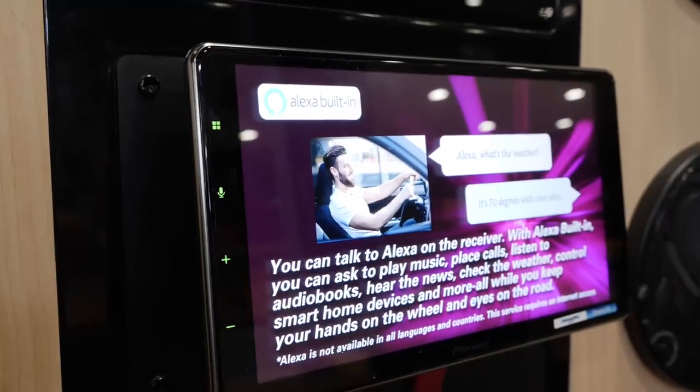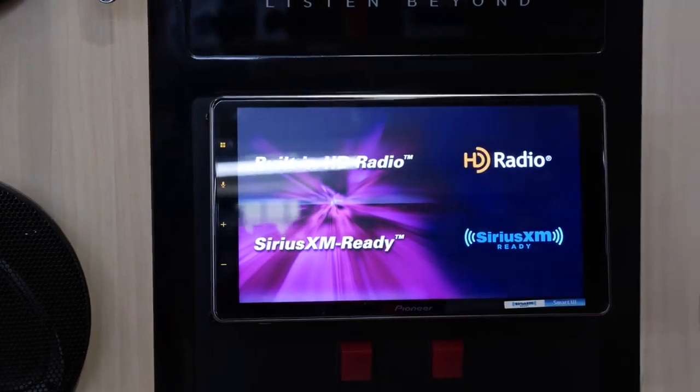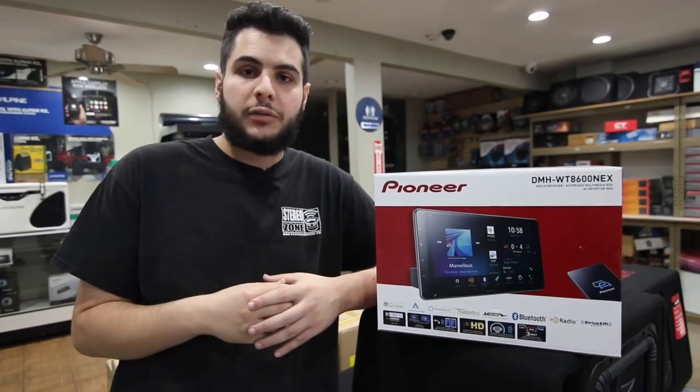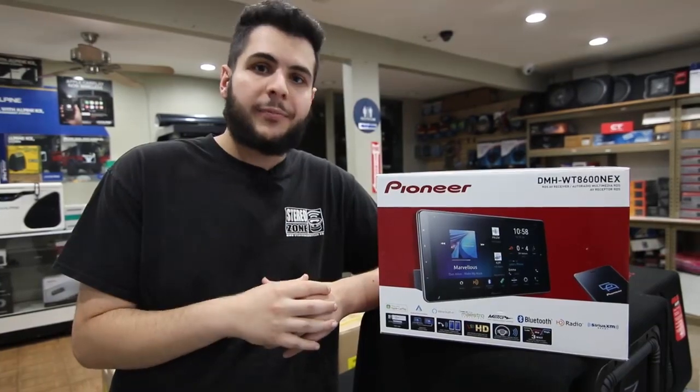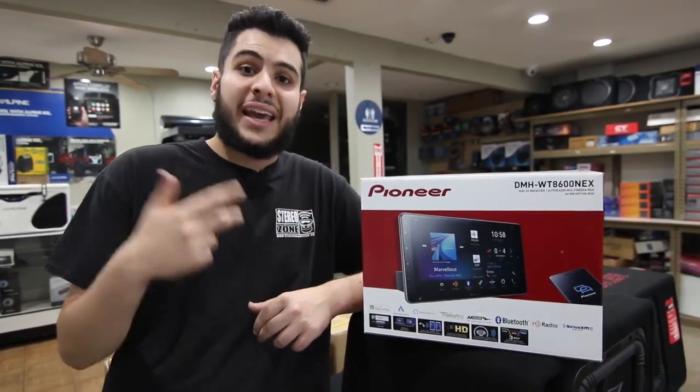We have them here in stock, multiple pieces, different sizes from 7 to 9 to even 10 inch — that's right, 10 inch, probably the biggest you can get in a radio, almost Tesla-like. It has everything you need from wireless CarPlay, wireless Android Auto, HD radio.